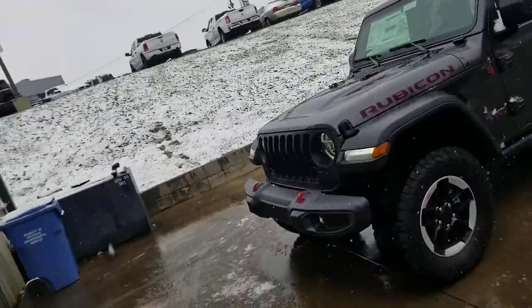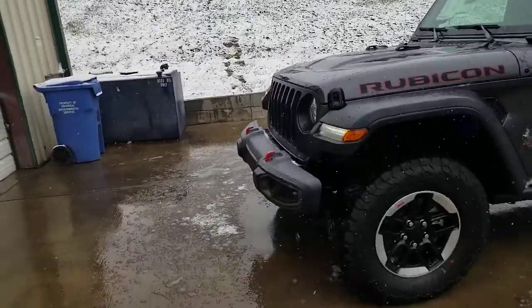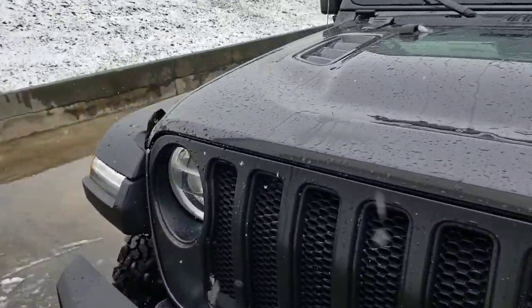Hey everybody, this is Mark, your local Jeep expert, and today I'm going to show you this epic 2021 Rubicon. This thing has 442 foot pounds of torque — absolutely amazing inside this engine here.